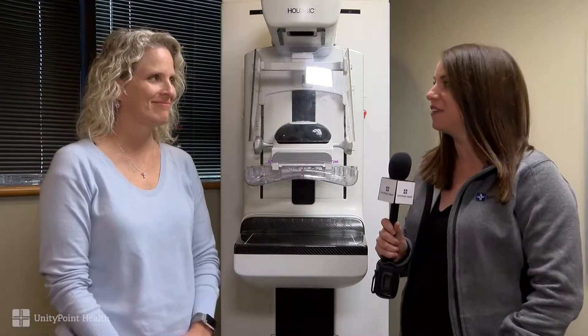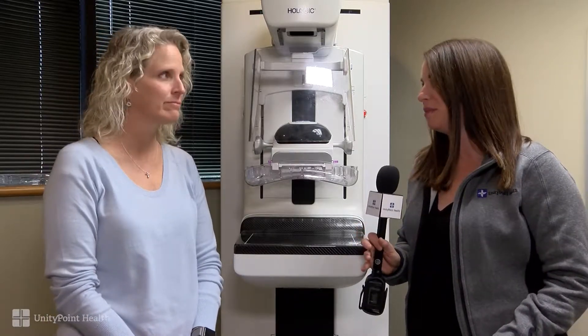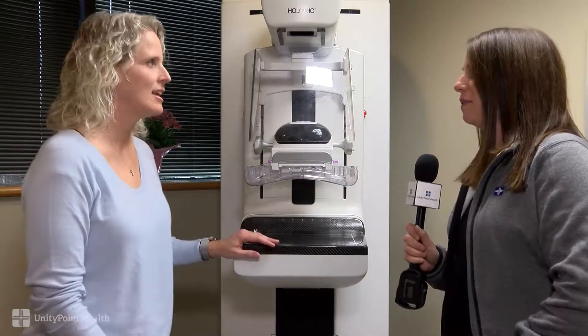Hi, I'm Stephanie Moore with UnityPoint Health and I'm joined with Dr. Jill Westerkamp, a radiologist here. We wanted to answer some questions with it being Breast Cancer Awareness Month. This machine can be a little scary for some people. Is this about what people would see when they came in for a mammogram?